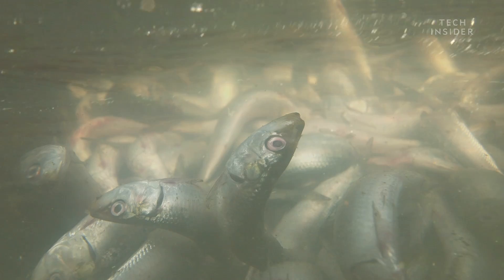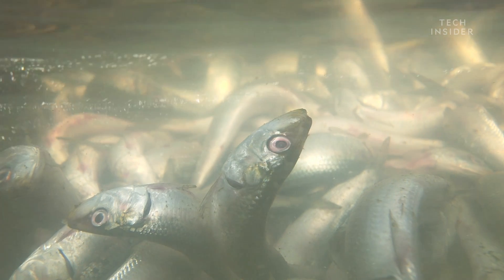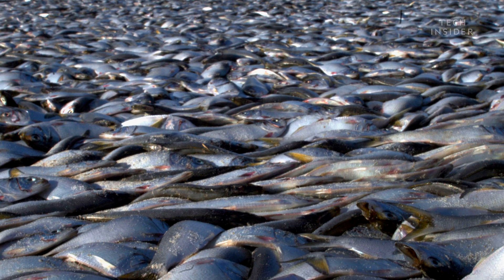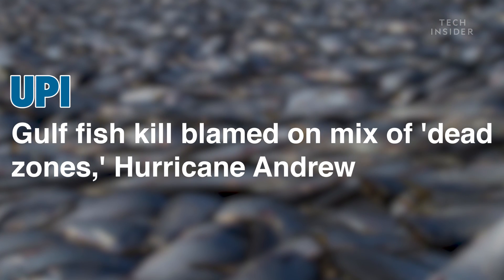Hurricanes can also kick up dirt and sand in shallow seas, which can kill fish by clogging their gills. Experts think that this is probably one of the factors that killed an estimated 9.4 million saltwater fish in 1992 during Hurricane Andrew.